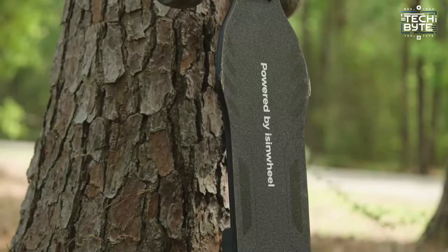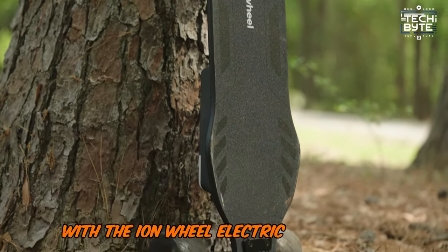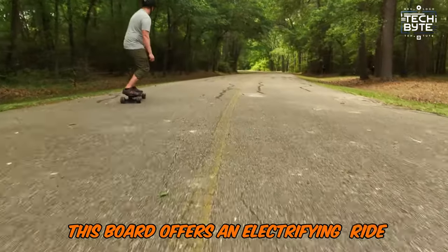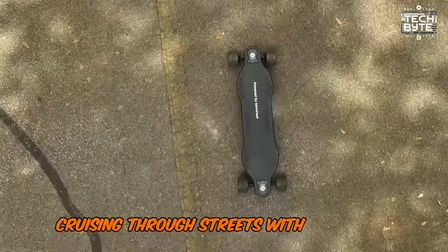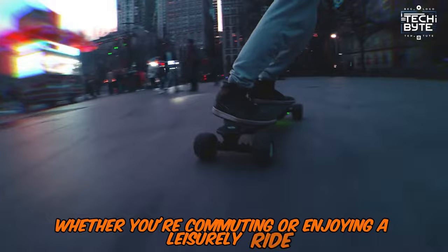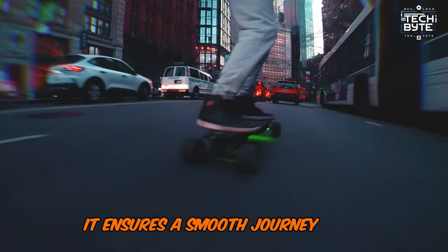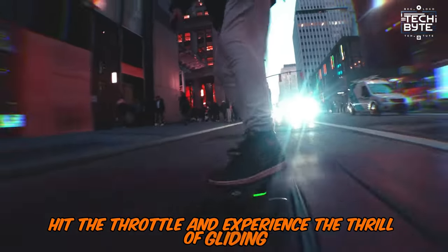Number 2: EZENWheel Fii 8. Transform your daily commute into an adventure with the EZENWheel electric skateboard. This board offers an electrifying ride with its sleek design and powerful motor, cruising through streets with style and speed. Whether you're commuting or enjoying a leisurely ride, it ensures a smooth journey with effortless control. Just hop on, hit the throttle, and experience the thrill of gliding.